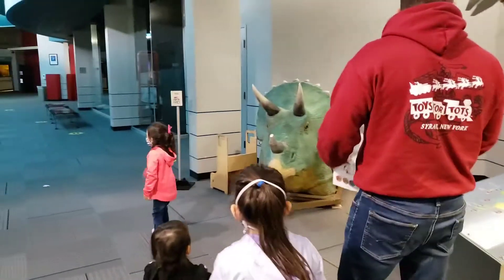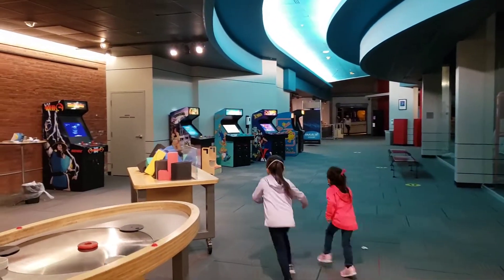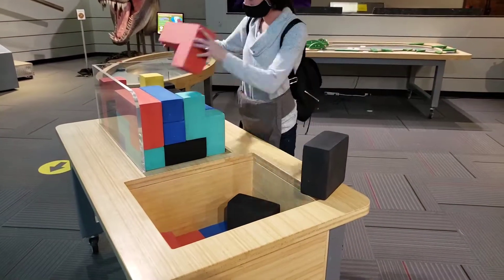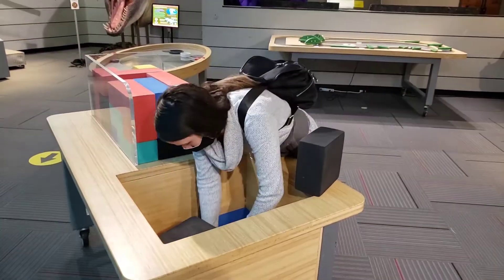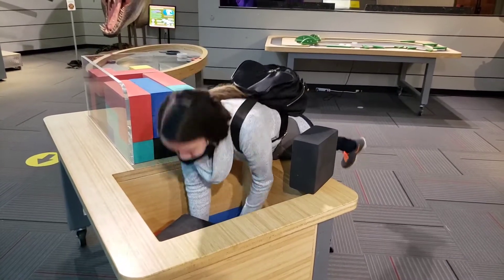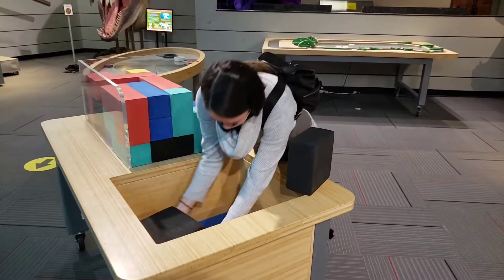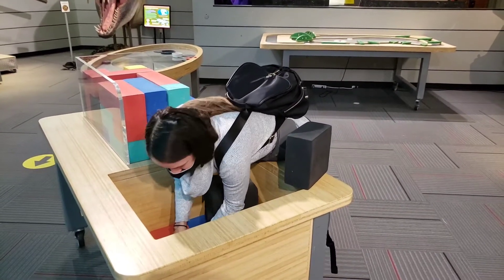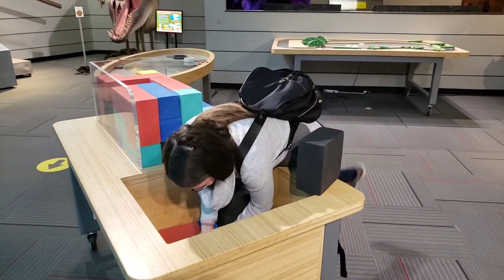Can we play, Dad? Yep. Sure. I think it's possible. Can you stop? Because I'm struggling. I don't have my question.